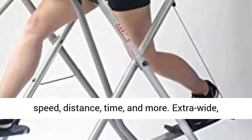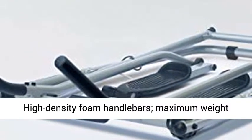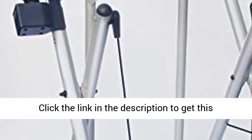Extra-wide, non-skid foot platforms with padded handlebars. High-density foam handlebars. Maximum weight capacity of 250 lbs. 1.5-inch tube diameter.